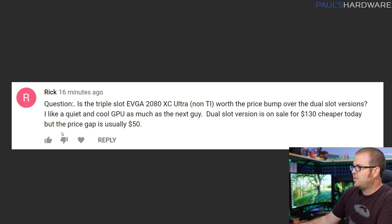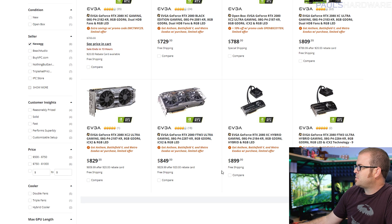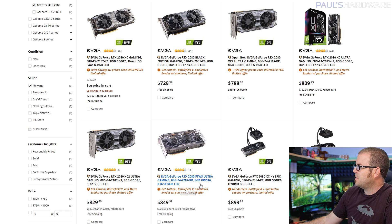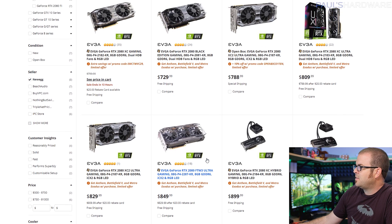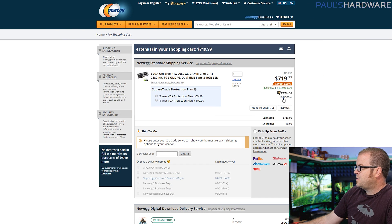Next question from Rick: is the triple-slot EVGA RTX 2080 XC Ultra non-TI worth the price bump over the dual-slot versions? He likes a quiet and cool GPU, but the dual-slot version is on sale for $130 cheaper today, though the usual price gap is $50. I've pulled up EVGA RTX 2080s on Newegg — they get as expensive as $900 for water-cooled versions, or $800 to $850 for high-end versions, while the most inexpensive RTX 2080 XC Gaming is currently $720 on sale.